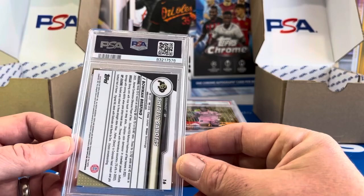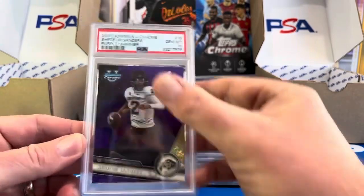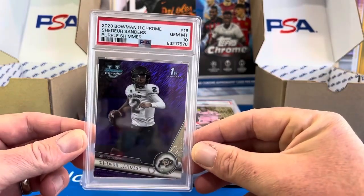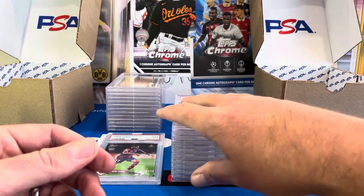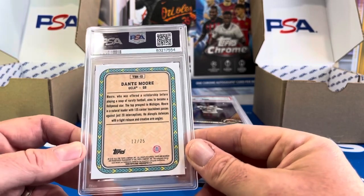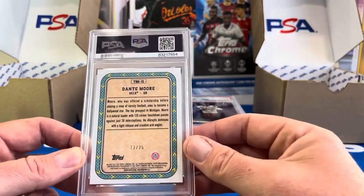Shedeur Sanders — I believe this could be a purple shimmer. I didn't send any base in but I did send a couple of these. A 10. I was thinking if he did declare for the NFL draft I'd have these ready, but if not we'll just have to hold them for next season and even next year's draft. The Bowman U really hits right where my sweet spot is — with college football, college basketball, soccer prospects, and baseball prospecting.